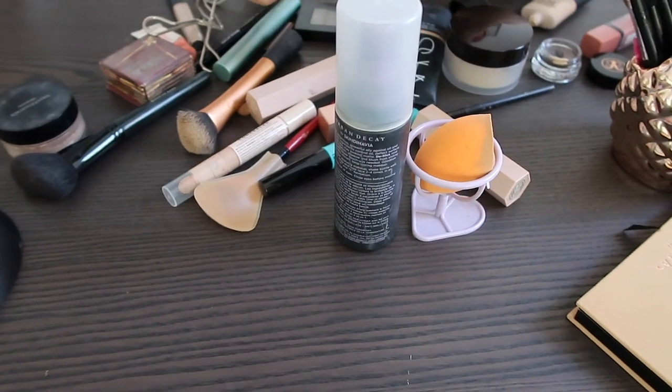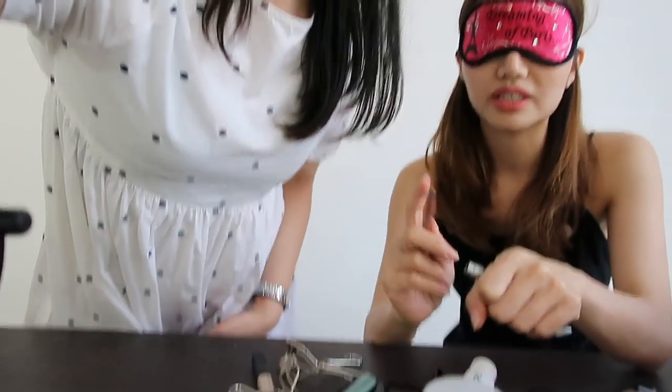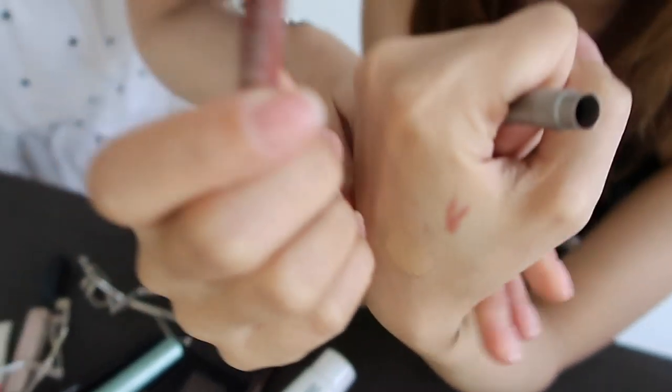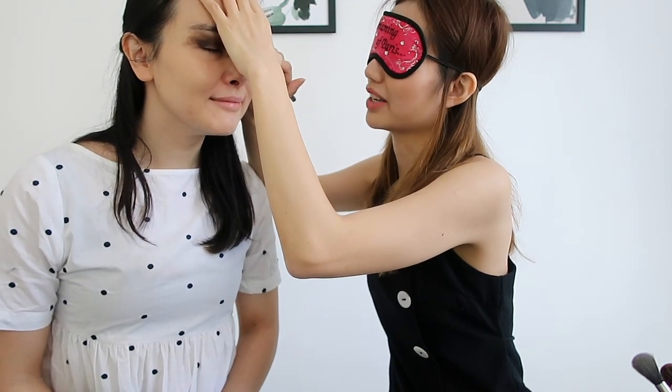Now I'll do the eyeliner — that will be difficult but I'll try. I think this is the eyeliner. She's even swatched it on her hand to check. I can't even draw eyeliner with my eyes open, so how does it look? Really good! I think mascara might be too adventurous so I'm going to skip that.